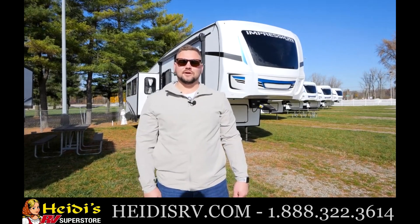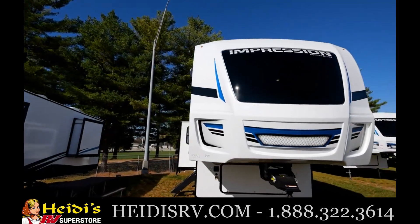Hey everybody, Cam Ridenour here with Forest River Impression. Today we're going to be taking a look at our 270RK. Let's go take a look.